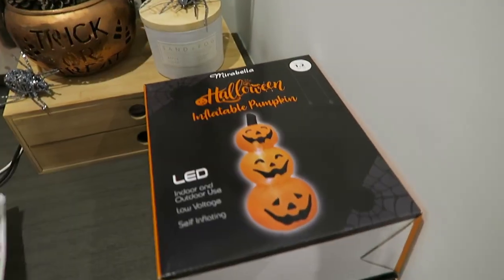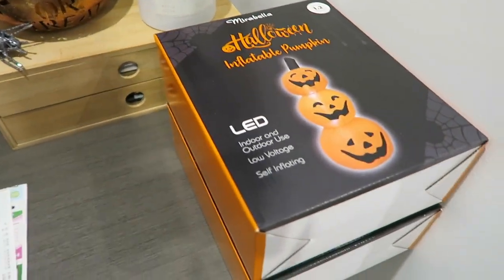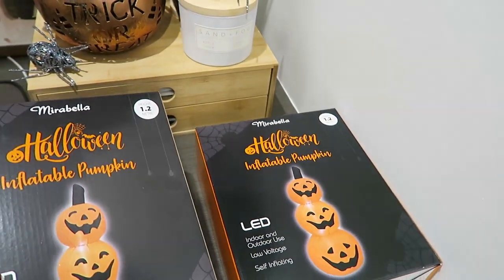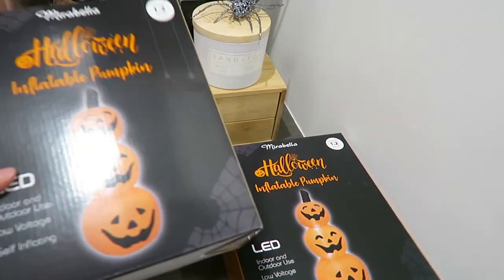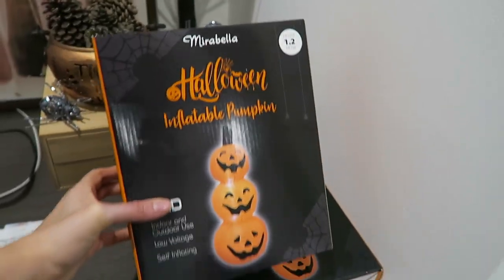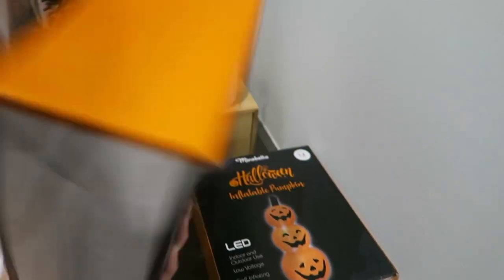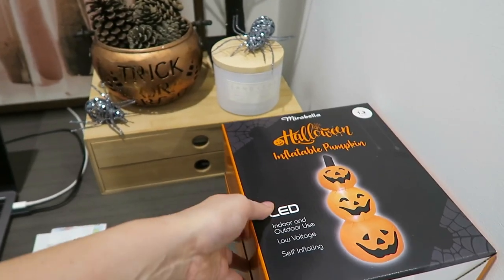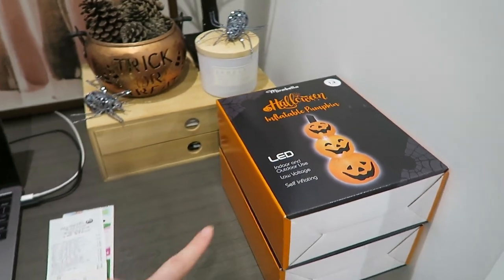While I was shopping, I did pick up a couple of these from Woolworths - they're the Mirabella brand. I'm going to give those a go, and if I don't like them I'll take them back. These are 1.2 meters high and they are plug-ins so you do need to have power - $20 from Woolworths.